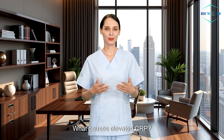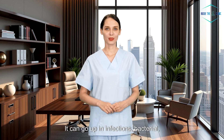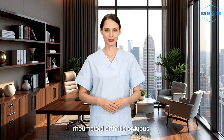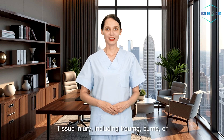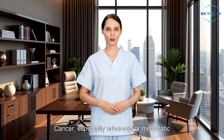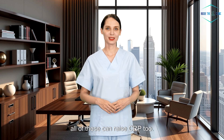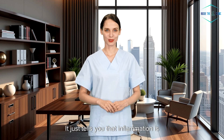What causes elevated CRP? CRP is a nonspecific marker, and that's both its strength and weakness. It can go up in infections — bacterial, viral, or fungal — autoimmune diseases like rheumatoid arthritis or lupus, chronic inflammatory diseases like Crohn's or ulcerative colitis, tissue injury including trauma, burns, or post-surgery recovery, obesity (even without any infection or illness, fat tissue can trigger low-grade inflammation), cancer especially advanced or metastatic disease, and smoking, lack of exercise, or poor diet. CRP does not tell you the cause — it just tells you that inflammation is happening.